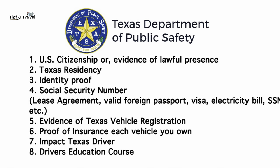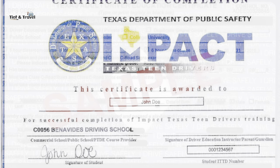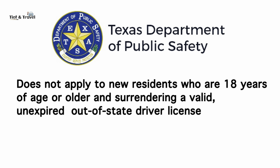Additionally, you will need to provide evidence of completion of Impact Texas Driver, a six-hour adult driver education course certificate, if you are between the ages of 18 and 25. You must complete the adult driver's education course before you can start learning to drive your motor vehicle. This does not apply to new residents who are 18 years or older and surrendering a valid unexpired out-of-state driver license.